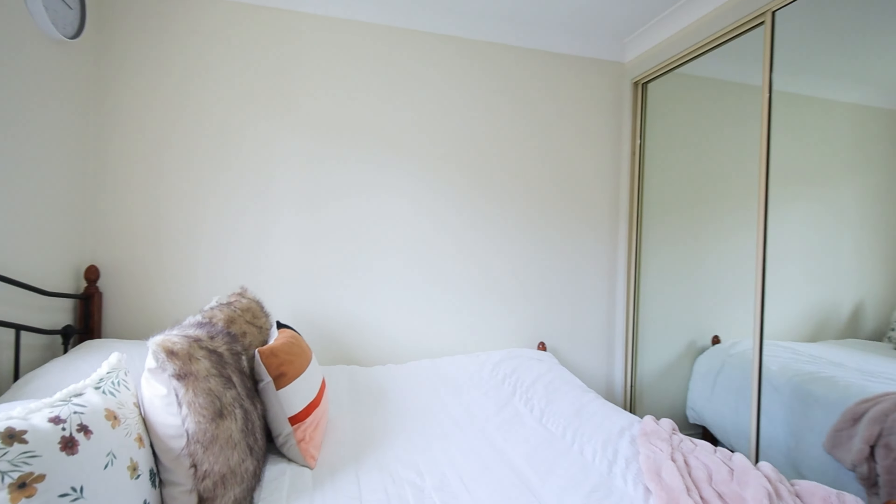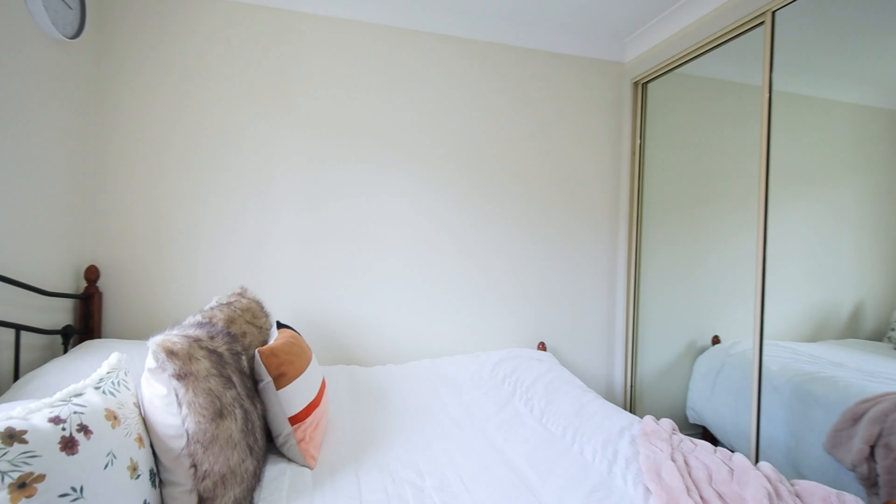Blacktown has been a centre of growth and development for so many years. It is and has always been a suburb of choice when it comes to first-time buyers and investors.